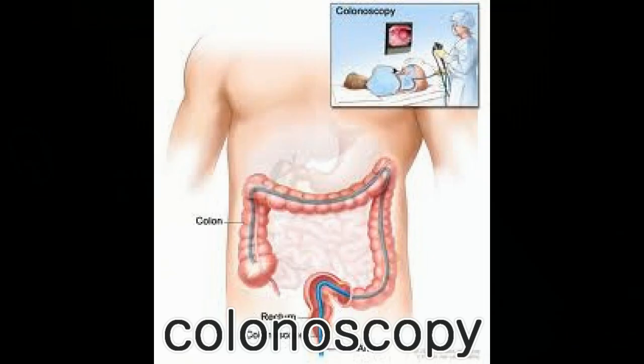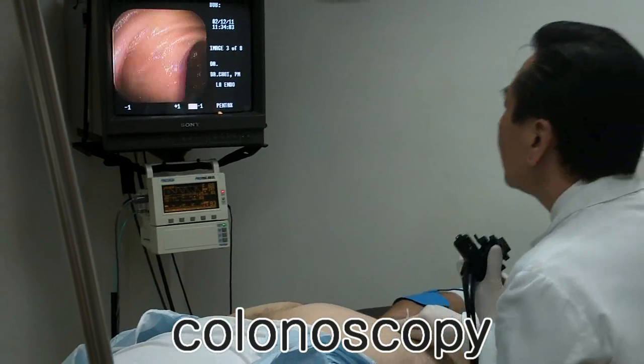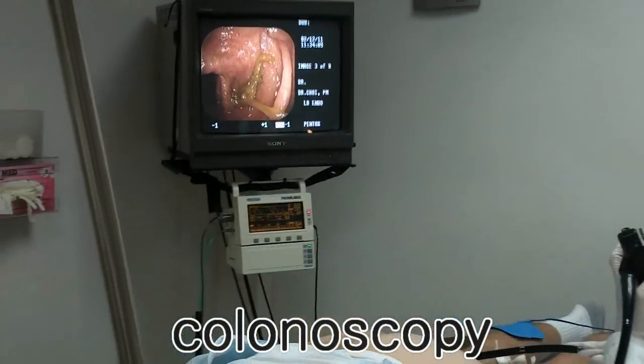The important thing about colonic polyp is that even though it is not a cancer, it can grow and eventually become a cancer over time. Therefore, most colonic polyps are removed when they are found during colonoscopy.